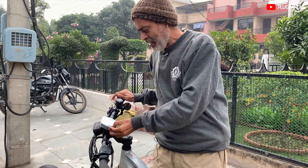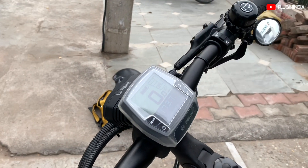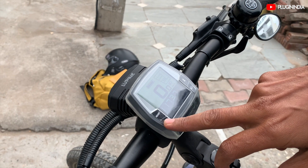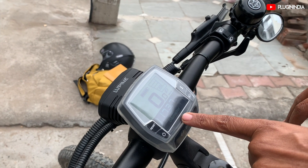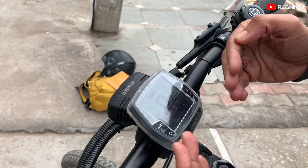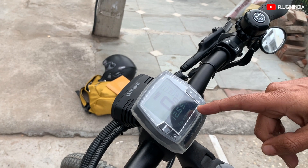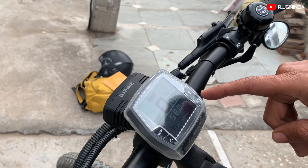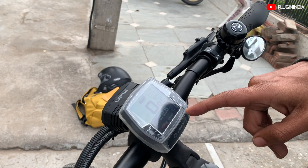The other interesting thing about the bike is the Bosch meter, which goes very well with the Bosch system. It's a purchased accessory. You press this button to switch it on, and here you can see the odometer reading at 1137 kilometers. It's a single-color display, but the use of black and white has been very effective. You can see the trip distance and you have a trip meter and clock.